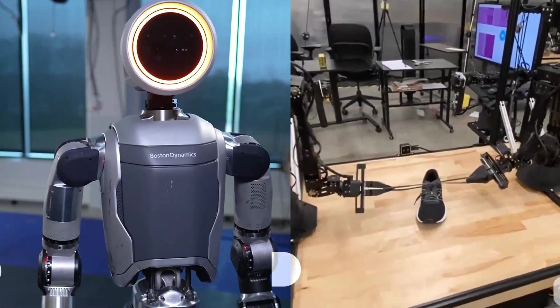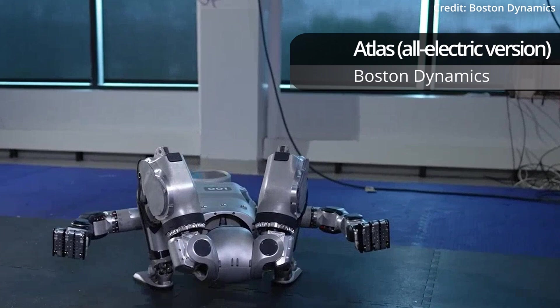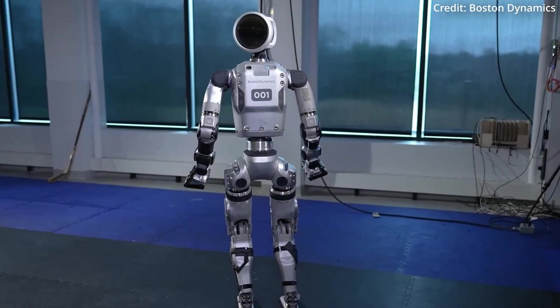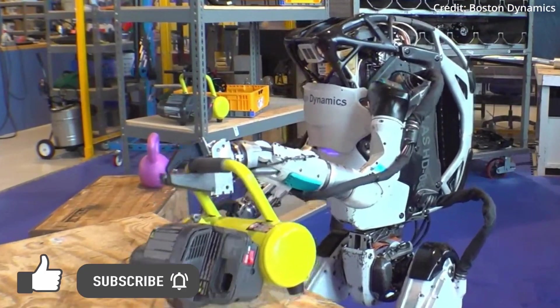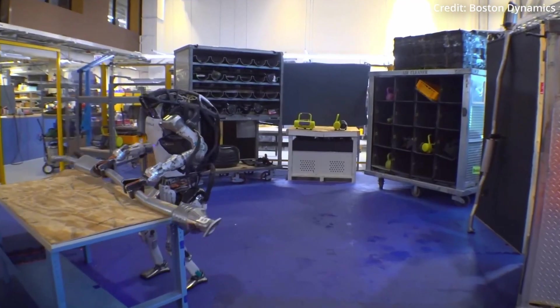Boston Dynamics just unveiled its newest Atlas humanoid robot as an all-electric version, designed to push the boundaries of what intelligent machines can do. This cutting-edge machine is born from a partnership with Hyundai, promising to be stronger, more agile, and more dexterous than its predecessors, with huge implications to match.